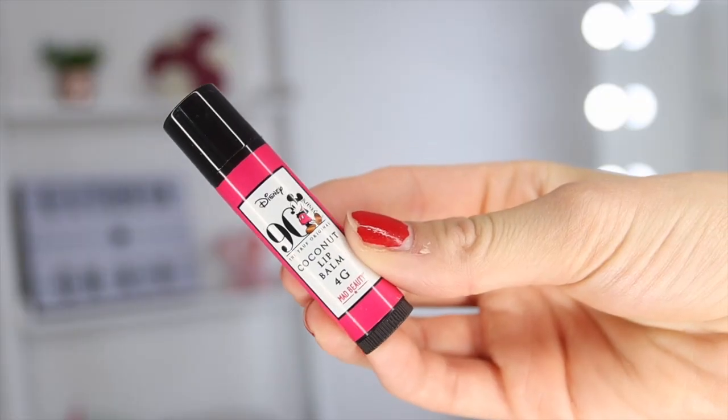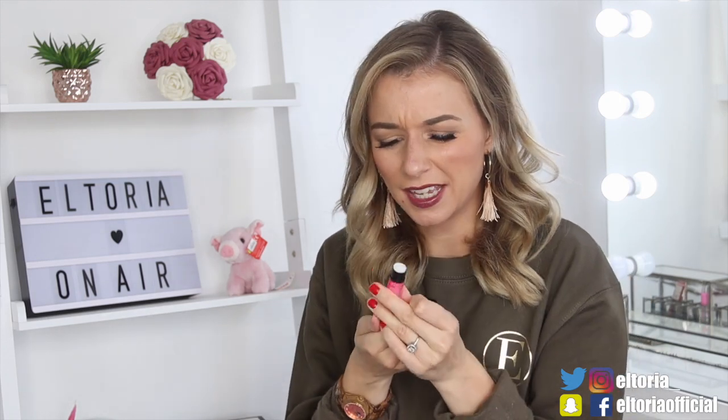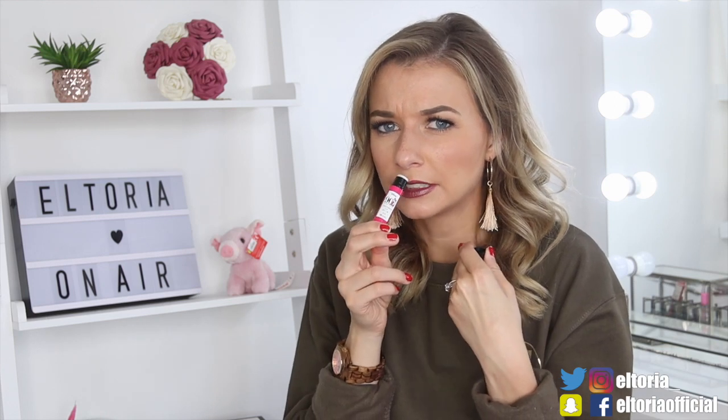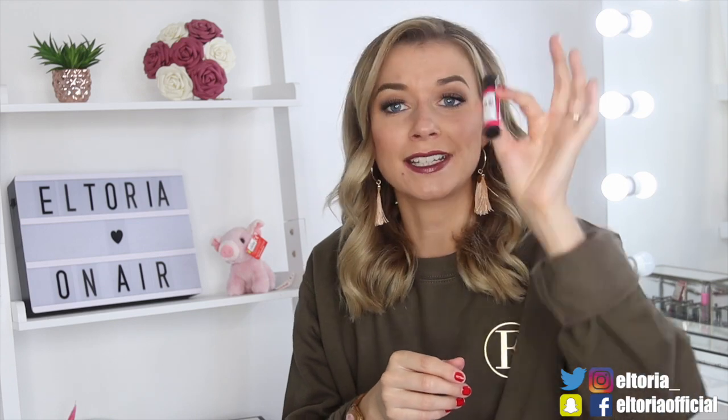Day number eight — it's a lip balm by the looks of things. Yep, this is a coconut lip balm. Let's see if this smells better than the bath salts. It's a very faint smell of coconut — not that strong, barely smell it if I'm honest with you. And it's four grams.